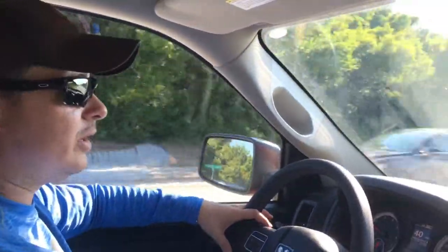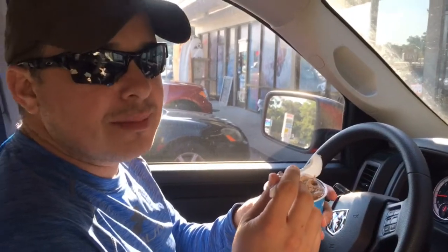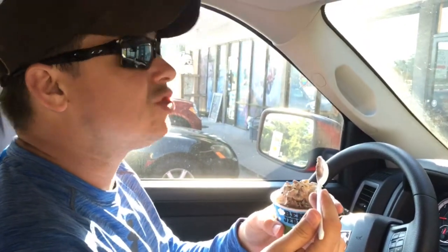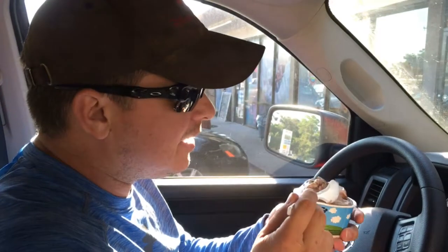Quick stop by Ben & Jerry's! I got the Tonight Dough and Andrea got the Triple Caramel Chunk. We're going to spoil our dinner a little bit and eat a little later tonight, but man is it worth it.